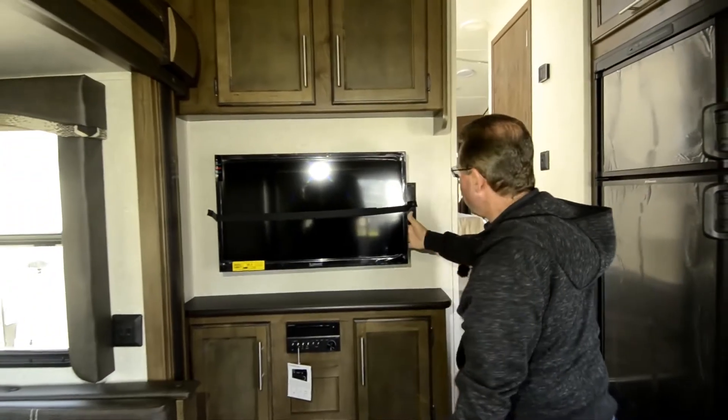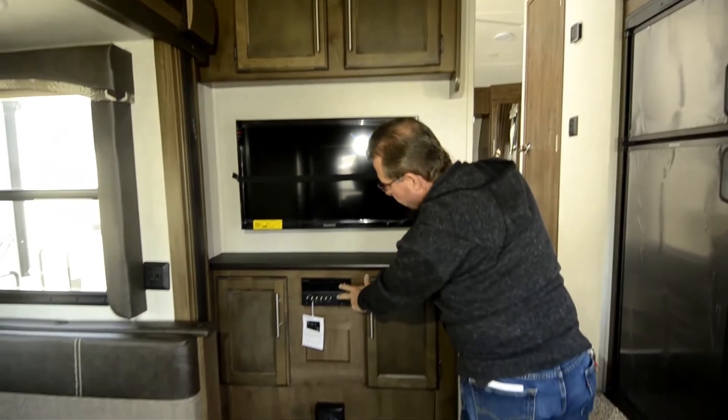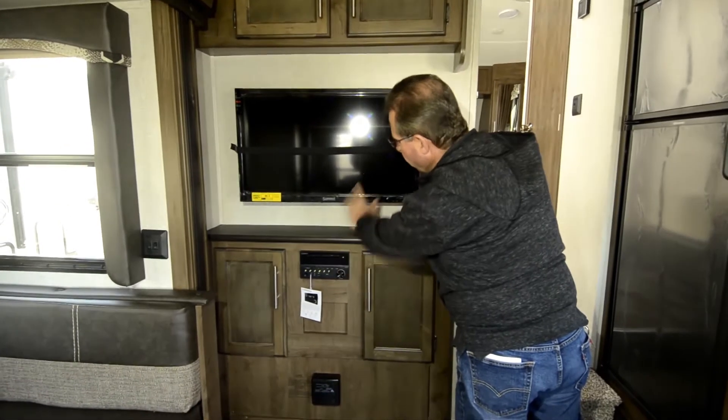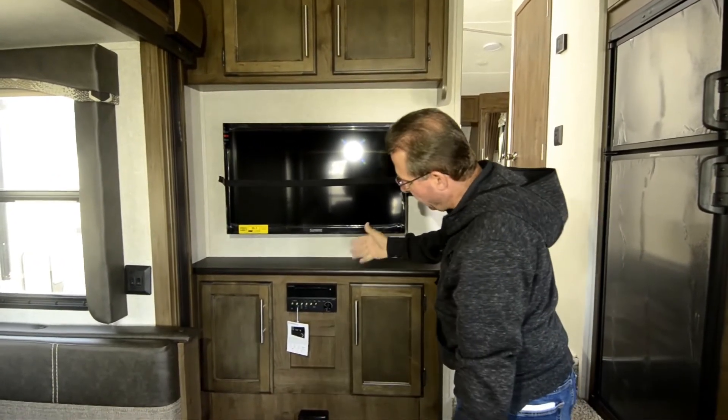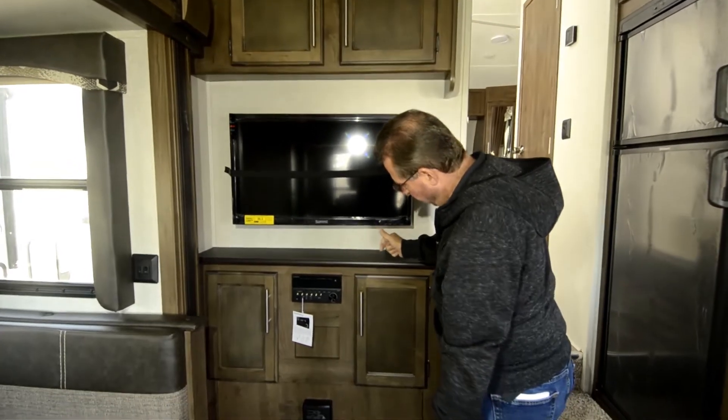Nice big 32-inch TV on a swing-out arm. This DVD player plays through the TV and the home theater system. It also has speakers for outside — it's AM, FM, CD, and DVD player.